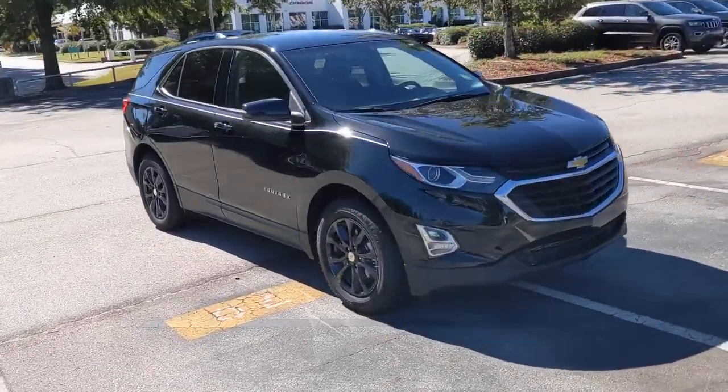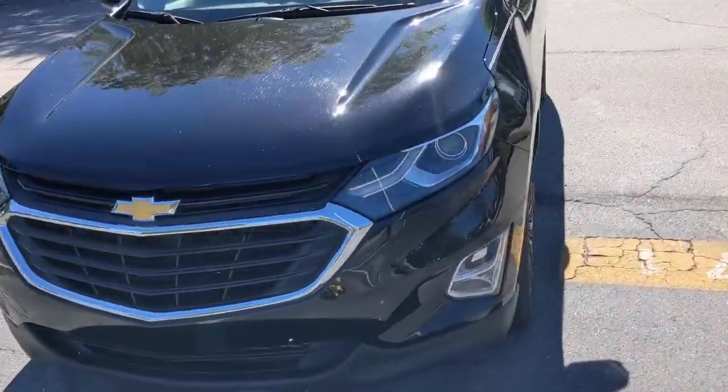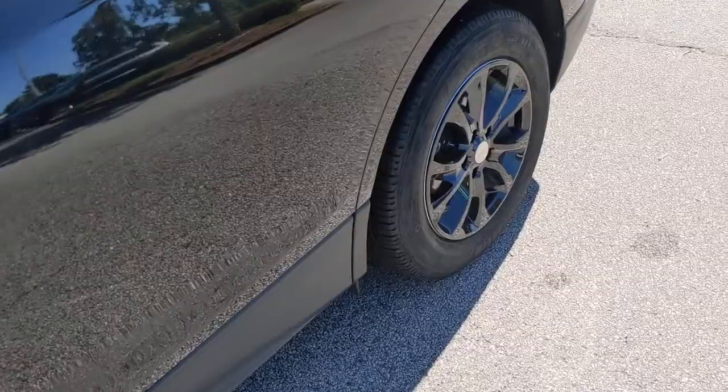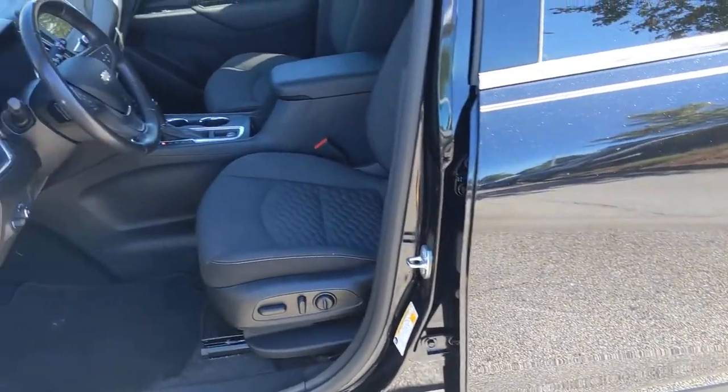These are just some of the great options this vehicle comes with: keyless entry, satellite radio, backup camera, keyless start, heated mirrors, Wi-Fi hotspot, aluminum wheels, steering wheel audio controls, power driver's seat, and Bluetooth connection.